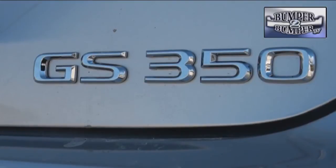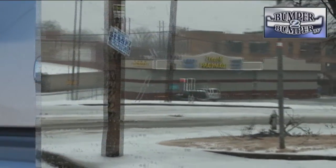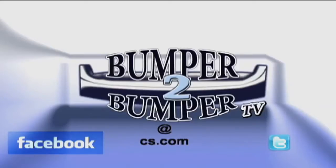This experience clearly demonstrated that a luxury sedan like the GS 350 can be functional and comfortable even under some pretty nasty driving conditions. Just don't tell the cops we're out on the streets during a city-declared emergency. This is Greg Morrison. We want to know what you think, so email us — the address is bumpertobumpertv@cs.com.